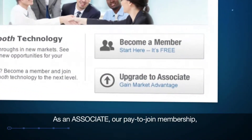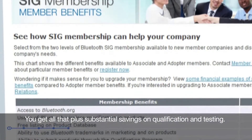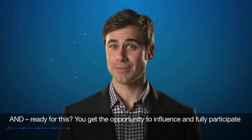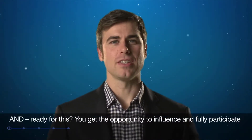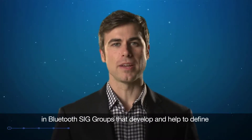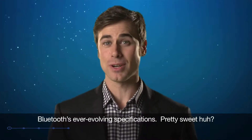As an associate, our pay-to-join membership, you get all that, plus substantial savings on qualification and testing. And you get the opportunity to influence and fully participate in Bluetooth SIG groups that develop and help to define Bluetooth's ever-evolving specifications. Pretty sweet, huh?